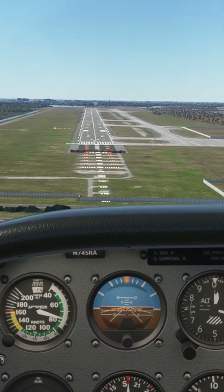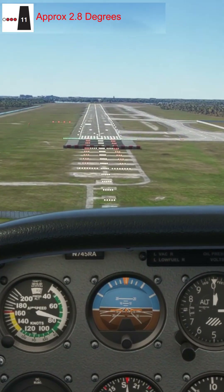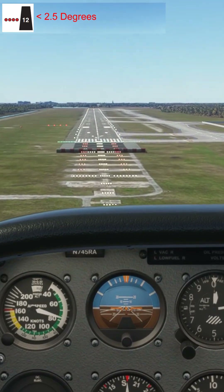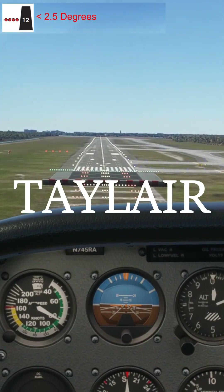3 reds and 1 white would mean that we're slightly low, which would mean that we're on approximately a 2.8 degree glide path towards the runway. Whereas 4 red lights means that we're on or below a 2.5 degree path towards the runway.